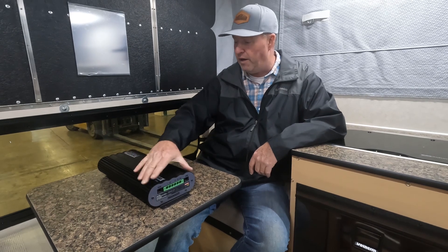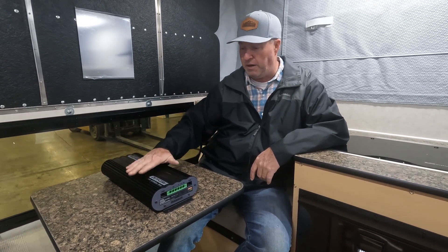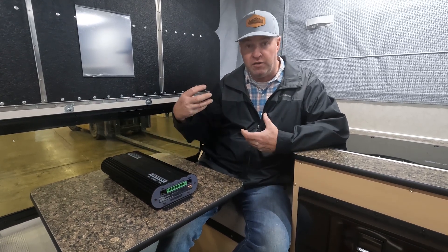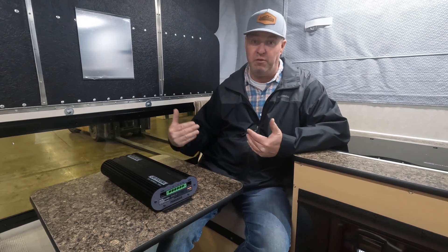It will handle shore power if you're plugged into a campsite, manage your batteries, and tell you how much power you are using in the camper. It's just one new feature that people are moving up to.